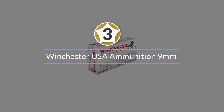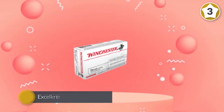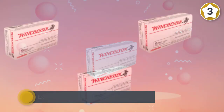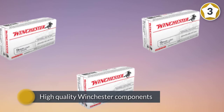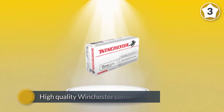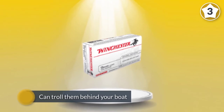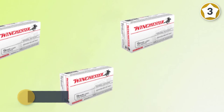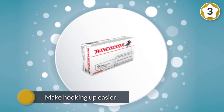Number three: Winchester USA ammunition 9mm. Winchester USA ammunition was developed to provide excellent performance at an affordable price for the high volume shooter. Featuring high quality Winchester components, this ammunition delivers outstanding reliability. It is loaded with a jacketed hollow point bullet which features a rearward weight design to ensure pinpoint accuracy and sure functioning. This ammunition is new production, non-corrosive, in reloadable brass cases.